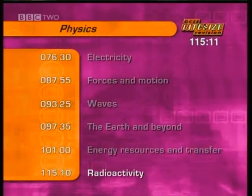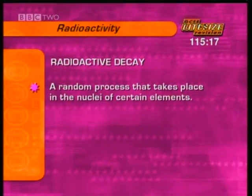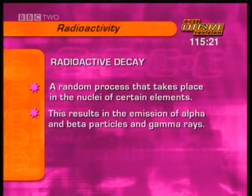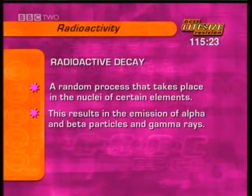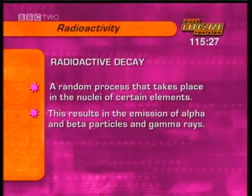This higher tier section is about radioactivity. Radioactive decay is the random process that takes place in the nuclei of certain elements. This results in the emission of three main types of radiation: alpha particles, beta particles, and gamma rays.